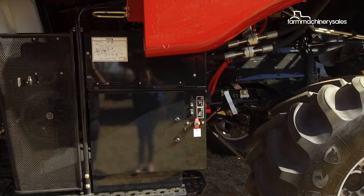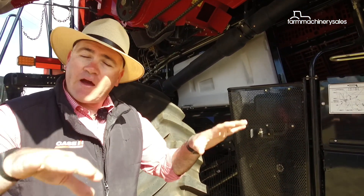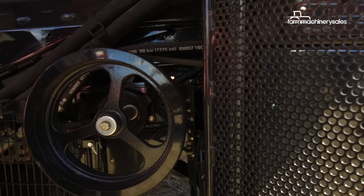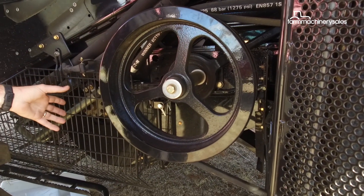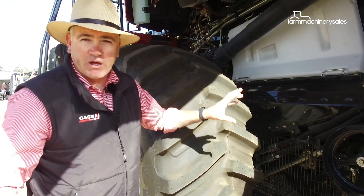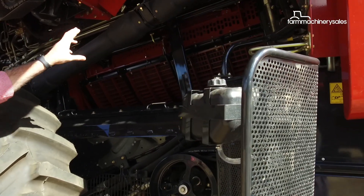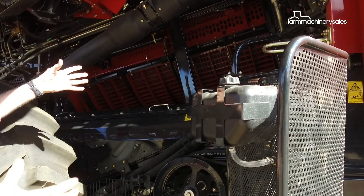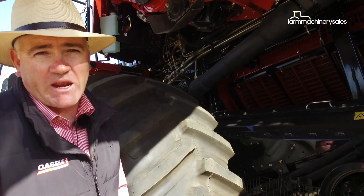The machine features a self-leveling cleaning system, so harvesting on the side of hills, it can compensate for the slope. The cleaning fan is driven hydraulically, and the beauty of that is if there's any change in engine performance, the cleaning fan's speed remains consistent. Concaves are able to be changed from side to side — rather than dealing with a big, heavy steel concave, you're able to pull it out in halves, which is much easier to manage.